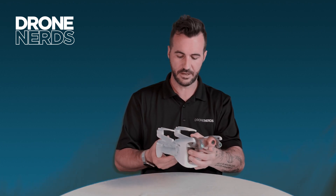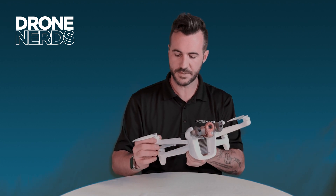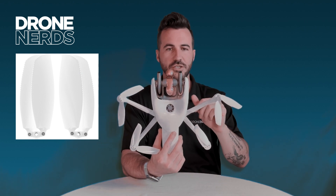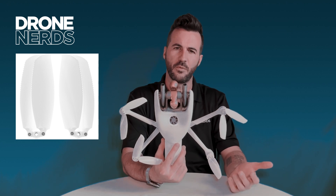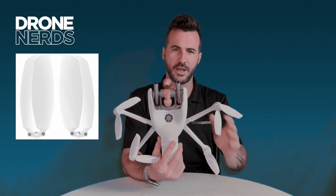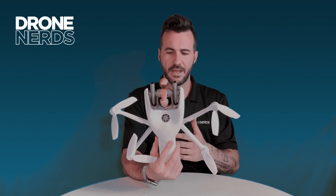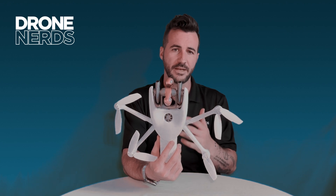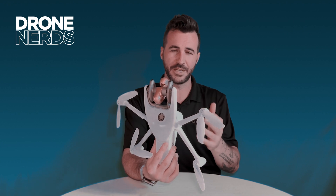Even Parrot has done something unique with the props here — as you can see, they have a serrated edge to the front of them, and that's to mimic a humpback whale's tail, to be able to break through fluid dynamics. Obviously this is aerodynamics, and it does a similar thing when the drone is in the air — it's actually one of the quieter drones when those blades are chopping.